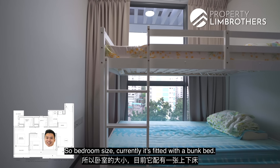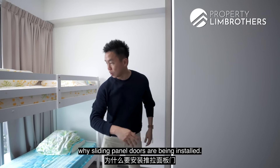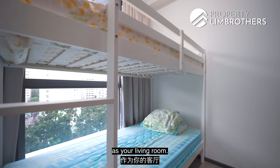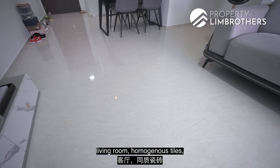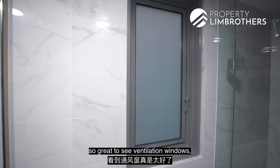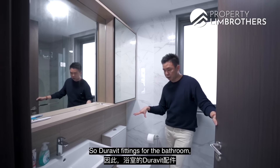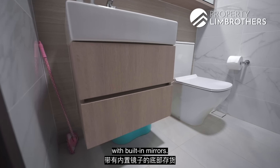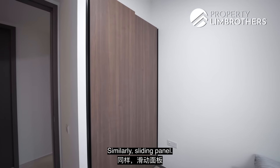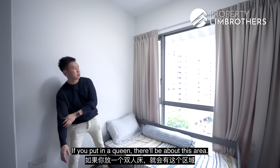The common bedroom is currently fitted with a bunk bed; if you want to put in a queen bed, that would fit to about this plug level area — which is also why sliding panel doors are installed. Windows open on both left and right sides. Ceiling height is close to 2.8 meters. All bedrooms face the same direction as the living room. Living room has homogeneous tiles and bedrooms have vinyl flooring — very long lasting. Moving across to the common bathroom, there are ventilation windows to dispel moisture, a standing shower, derivative fittings, bottom storage with built-in mirrors, and storage behind the mirror. The second common bedroom is a mirror image of the first, also with sliding panel doors and under-bed storage, currently fitted with a single bed.